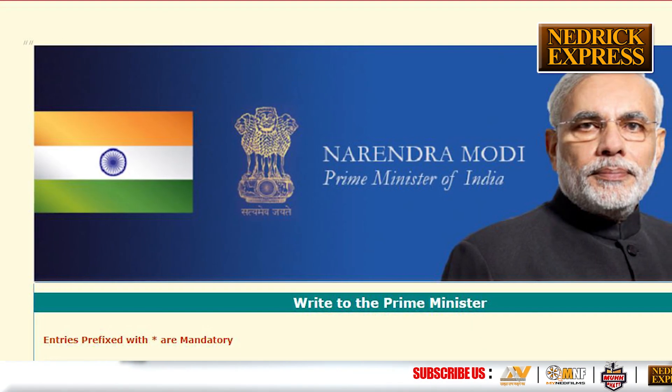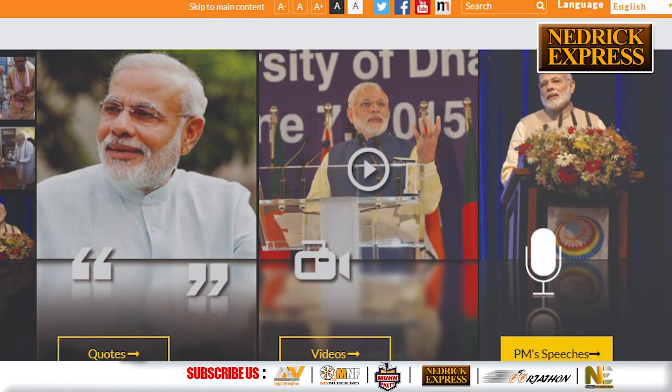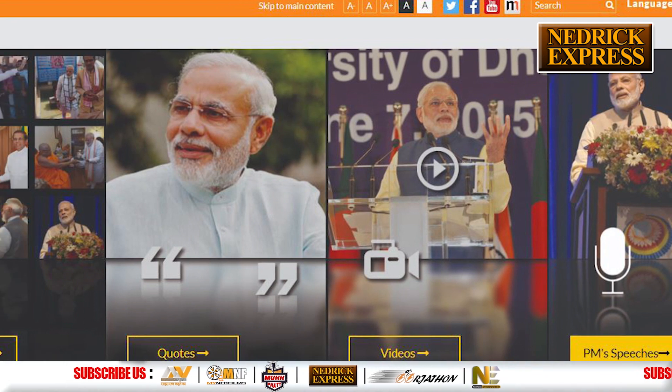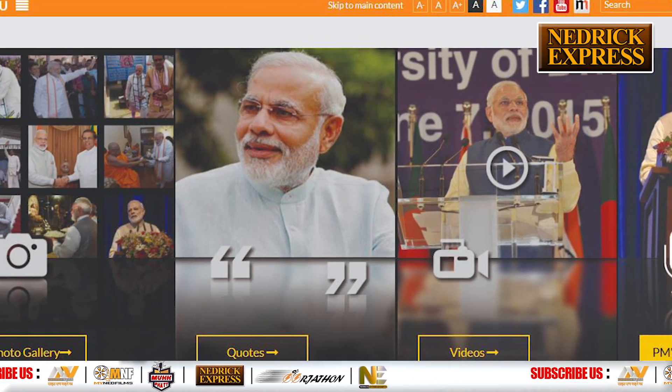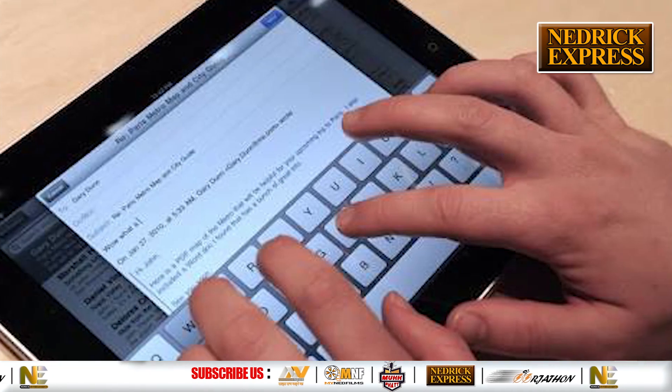How to make an official complaint directly to the Indian Prime Minister — a question that has intrigued many of us. This guide addresses that concern, providing important information on the end-to-end procedure. It is absolutely possible to file complaints and suggestions directly to the PM from the comfort of your home.